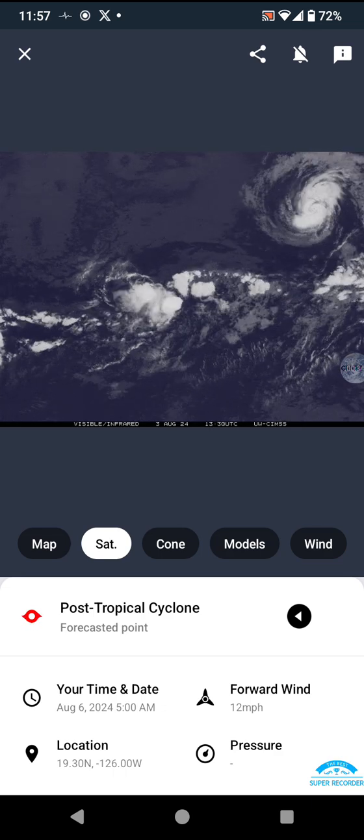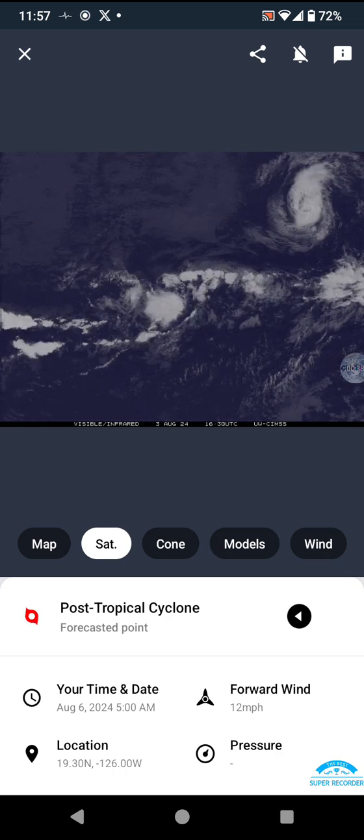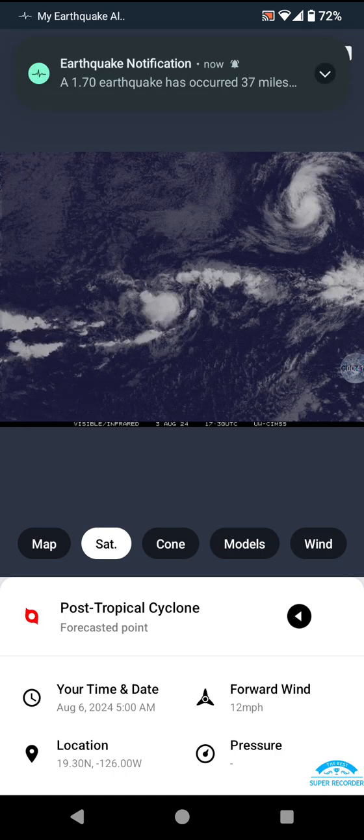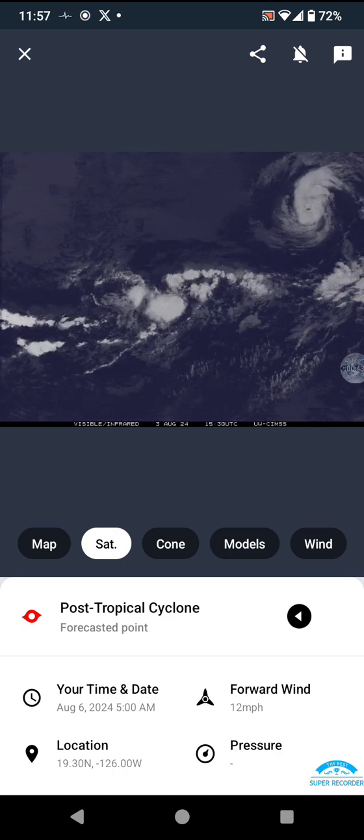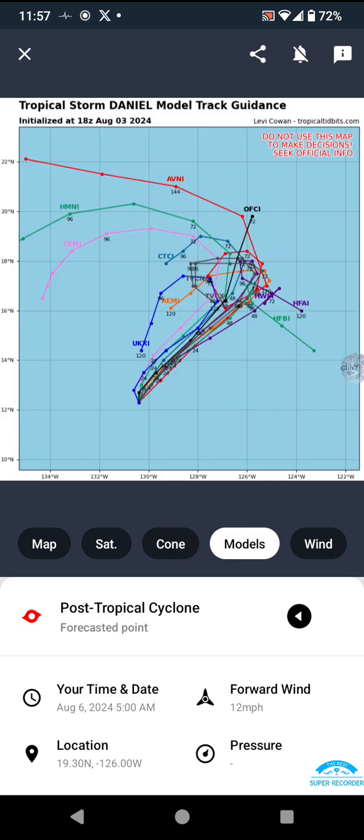And we have Carlota to the northeast. I think Daniel might get consumed by Carlota. Anyways, we have the cone, models, and winds for Daniel.